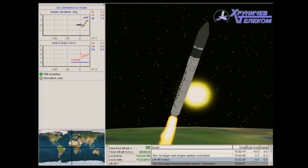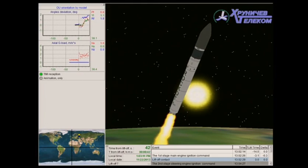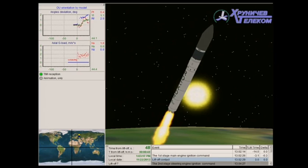Rockot is hauling itself against the gravity of the Earth, all 107 tons. And we're heading north, towards the North Pole. We're burning the first stage at the moment — you can see it there. Its job is to push us away from the Earth.